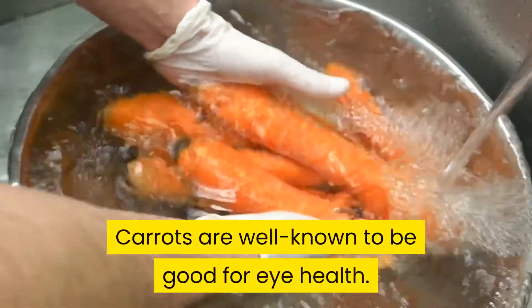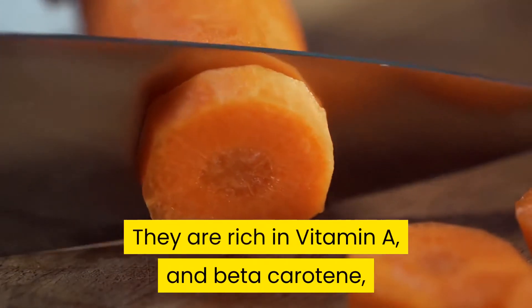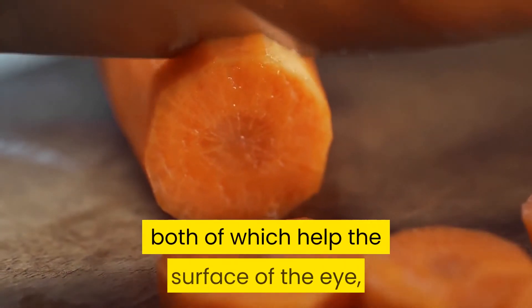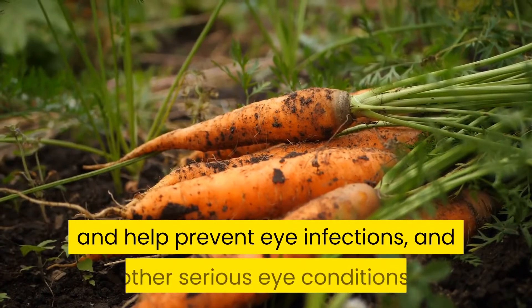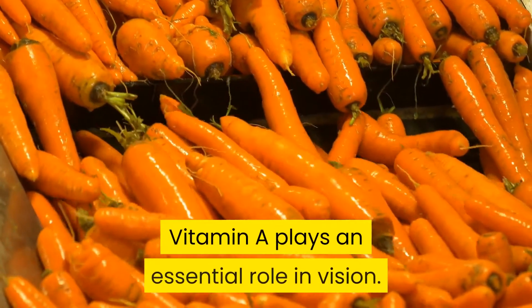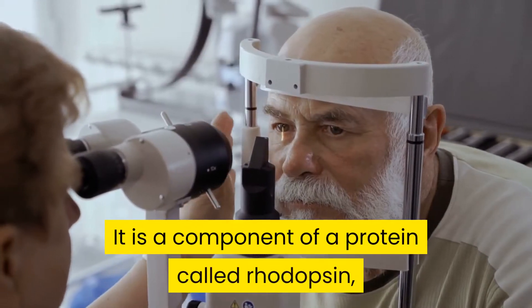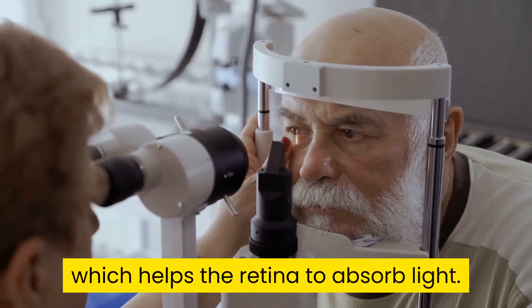Carrots are well known to be good for eye health. They are rich in vitamin A and beta-carotene, both of which help the surface of the eye and help prevent eye infections and other serious eye conditions. Vitamin A plays an essential role in vision — it is a component of a protein called rhodopsin, which helps the retina to absorb light.